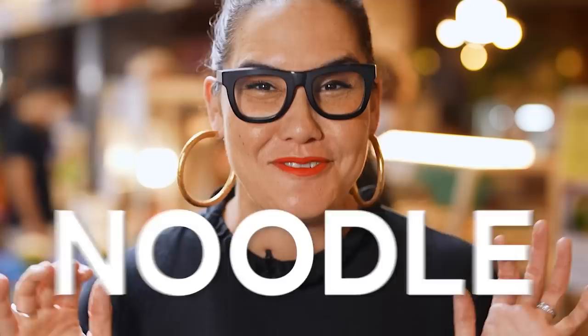Without a doubt, Thailand has some of the world's best noodle soups and I'm gonna show you my top picks right here in Bangkok.